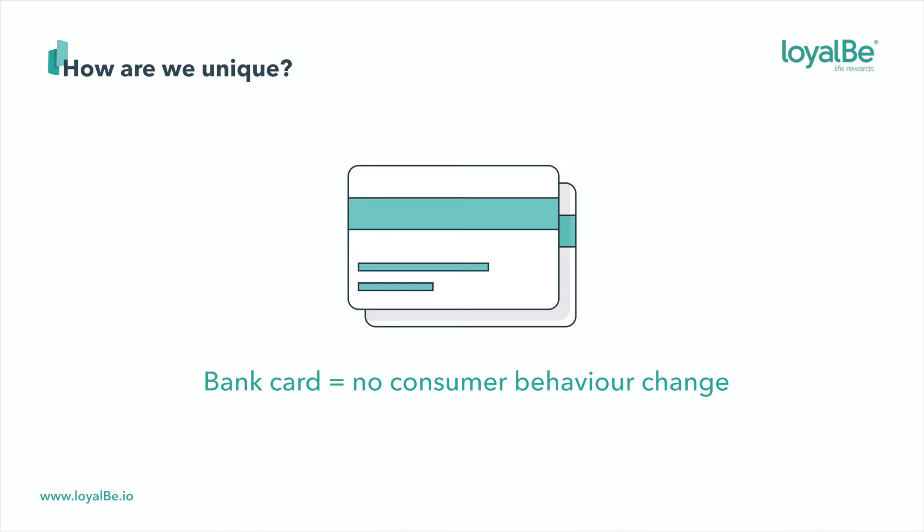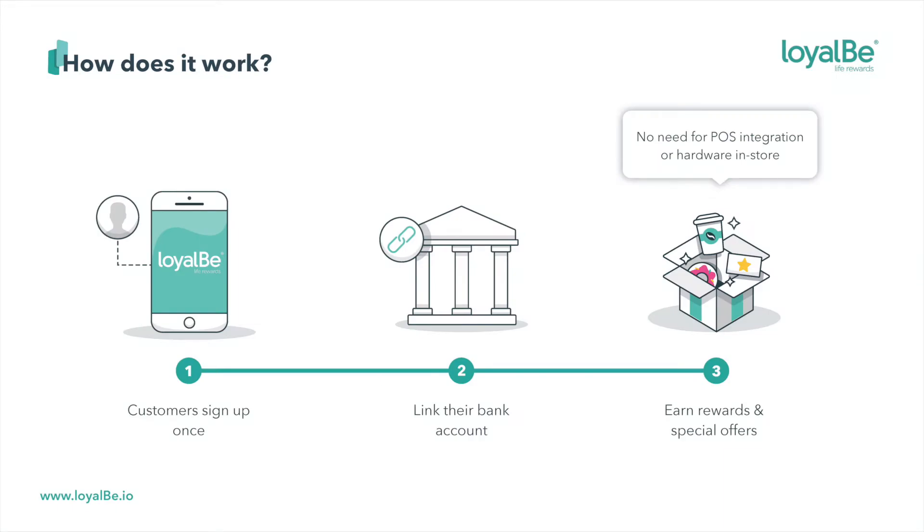When you use your card to pay, Loyal Bee will automatically award you points. It's a no-brainer. It's so simple — customers just sign up once, link their account with us via new and secure APIs, and earn rewards. The best part: we require no additional hardware or software integrations whatsoever in store.